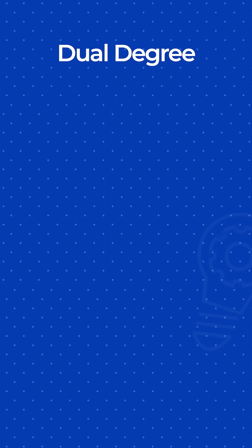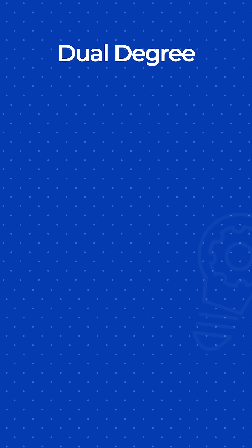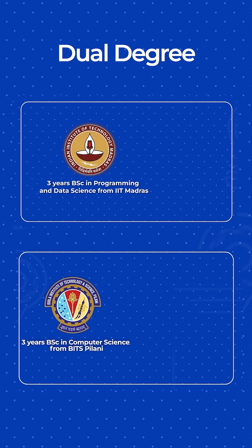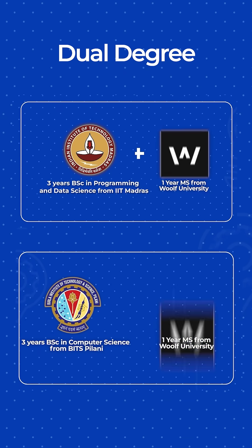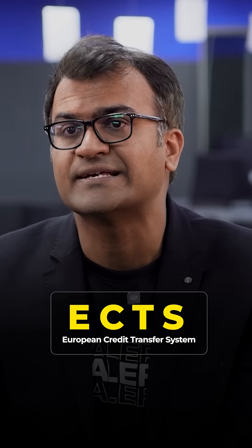In the dual degree pathway there is also the 3+1, which means you graduate with a master's. In that case, you complete your BSc in computer science or data science from BITS Pilani and IIT Madras respectively, and then the final year you get enrolled into an MS program from Wolff University, which is a Europe-based university that works on ECTS credits.